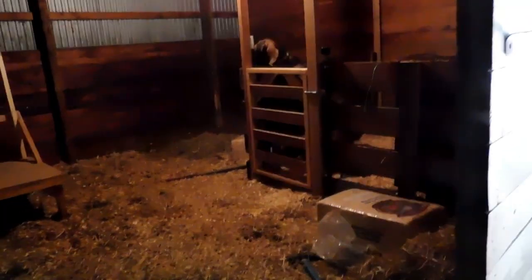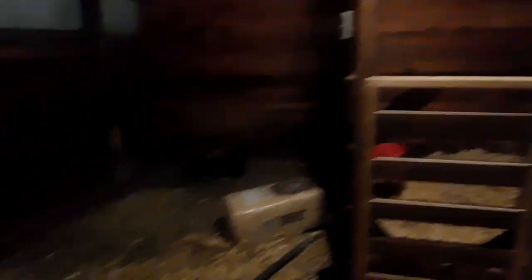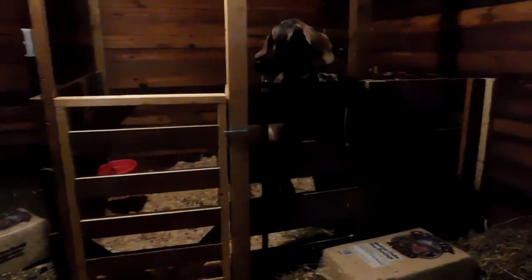Her udders are getting really swelled up and she's feeling large. We actually built a small stall inside of a large horse stall, and we moved the milk stand in here. If Sabrina looks like she's going to have babies, we're going to build a mirror image stall on this side — it's pretty easy to take down out of this horse stall.